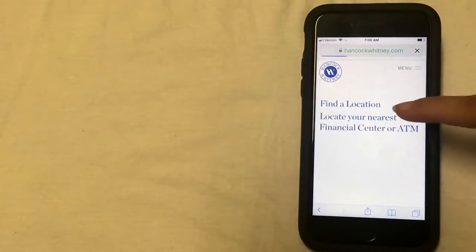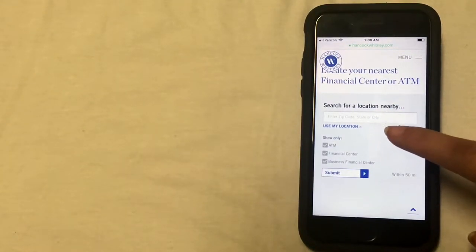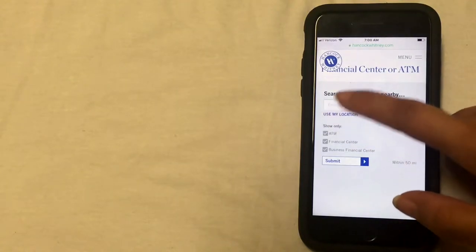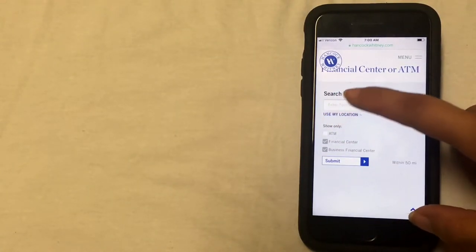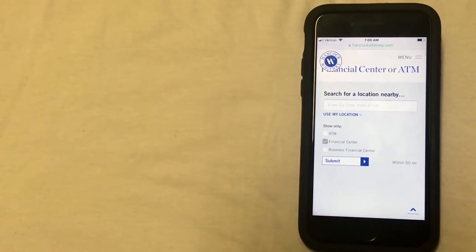You'll click on that, and then that'll bring you to a page where you can enter in your zip code, your state, or your city. I would unselect ATM and business financial center and only have financial center selected, then click submit — that way the results it gives you are only physical branches that you can walk in and actually speak with someone. When you go to the branch, make sure to take some kind of identification with you, such as a driver's license or another form of government ID.